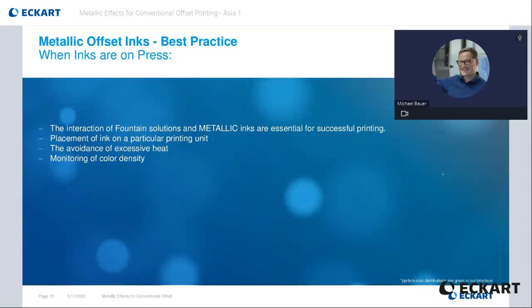Placement of ink on a particular printing unit might be helpful to increase the press performance. If possible, it is recommended to run metallic inks on the last ink unit. This prevents potential interaction with subsequent units that might result in ghosting images and blade counter etching. The avoidance of excessive heat is a necessity for the successful printing of sheetfed offset inks. In some areas, it is common practice to use infrared lamps in order to speed up drying or to enhance the metallic brilliance. Heat could cause solubilization and penetration of the varnish system, resulting in severe chalking problems of the pigment staying left over on top of the surface of the substrate.